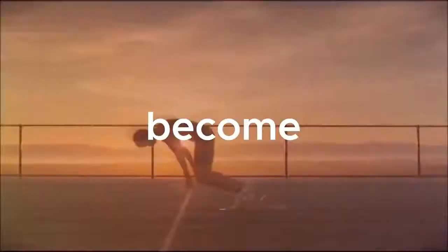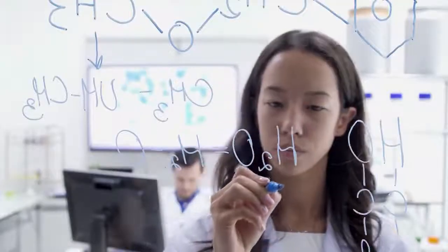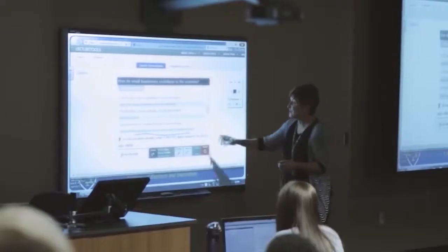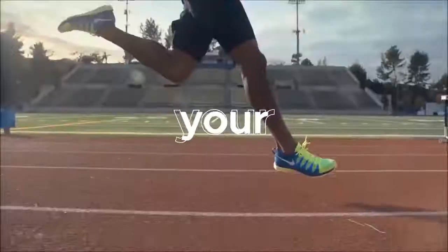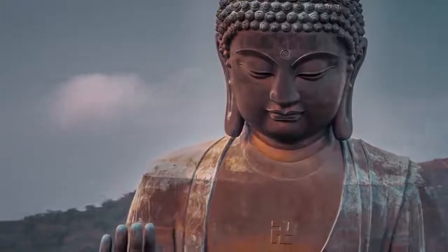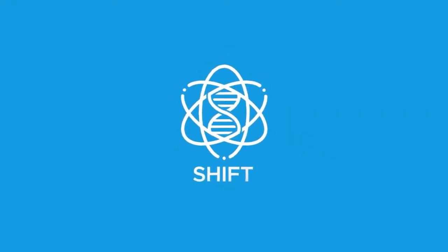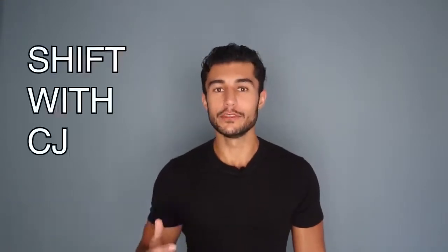In today's video, you're gonna learn what causes gray hair and how to hack it. Hello and welcome everybody to my channel. My name is CJ and you're logged into SHIFT with CJ. And today we're going to talk about gray hair.